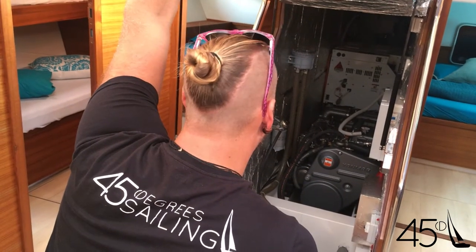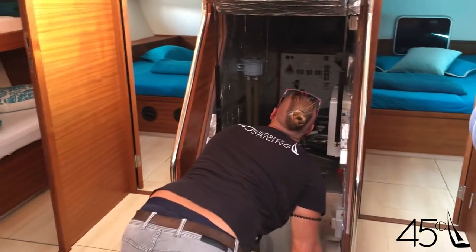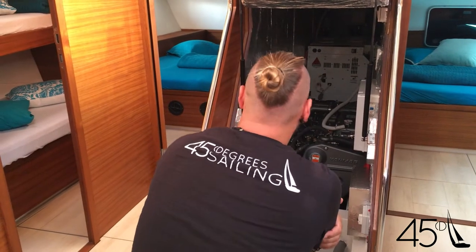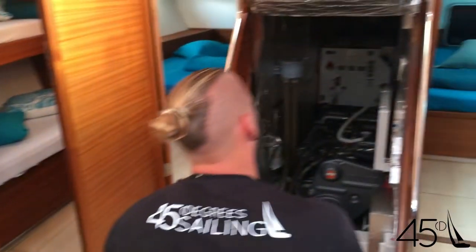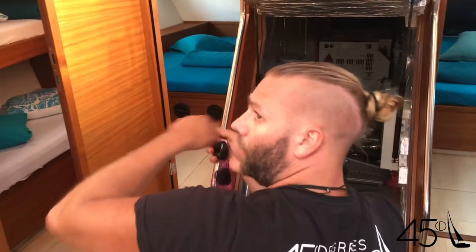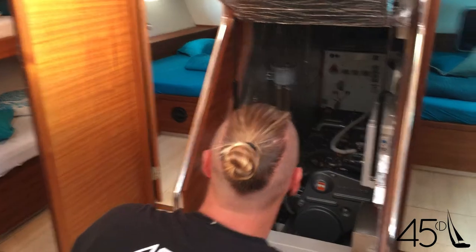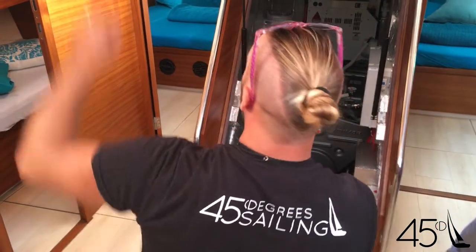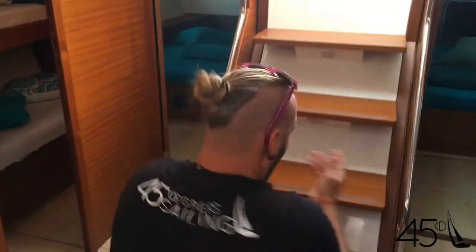Do you have a fire extinguisher in here? Yes, there's an automatic one — it's standing on the roof. It's an automatic system that, when activated, breaks and closes immediately on the fire. There's also a hand extinguisher, but no small hole to pass it through since the automatic system handles it. And that's the generator in the back.